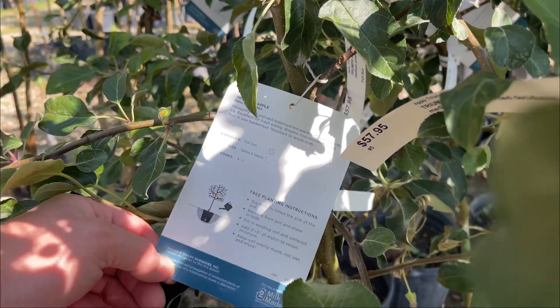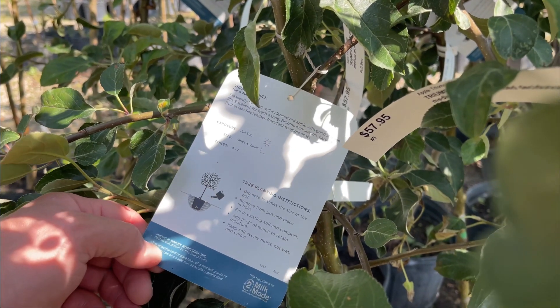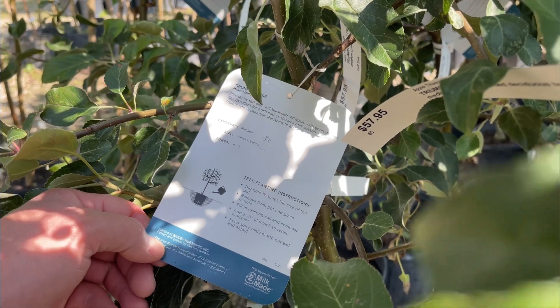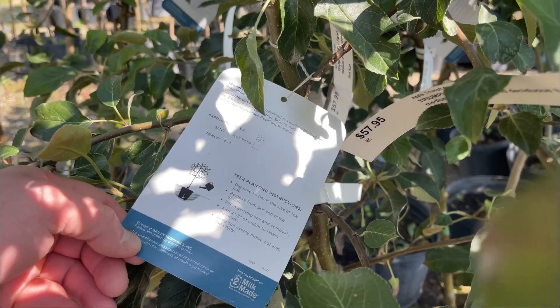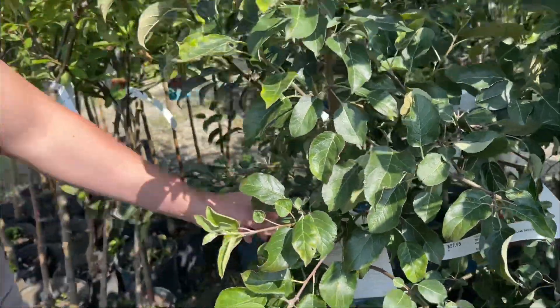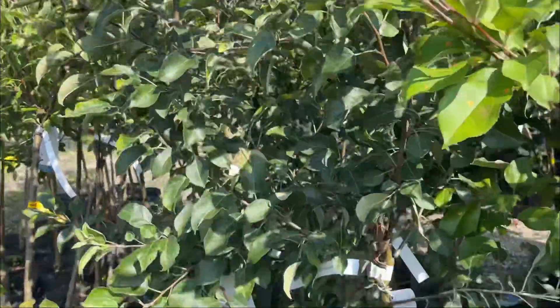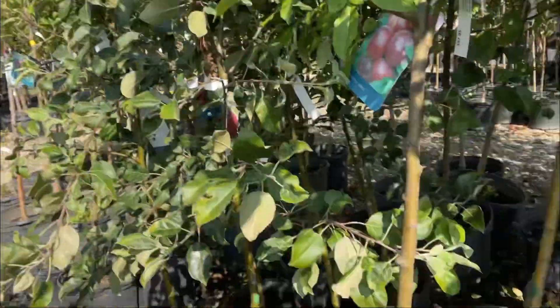Pleasantly tart and well-balanced red apple with good storage life. Excellent for fresh eating, blooms mid-season, harvest fruit in late September. Resistant to apple scab — you don't even know what apple scab is, right? Me neither. I think it's bad though. I think so too. I love the color of this one too and the low branches. I think these would be great for photography too because of the low branches. Should we try one? We shall.